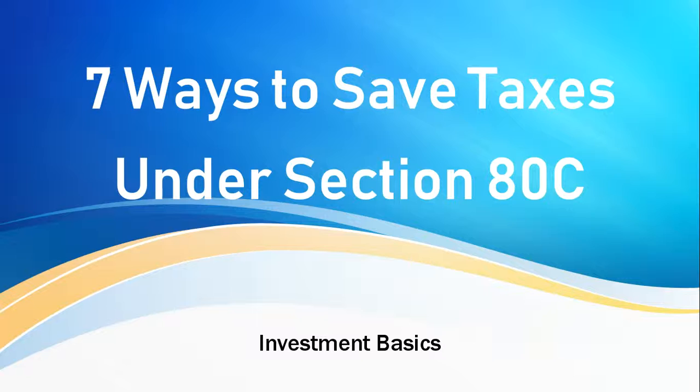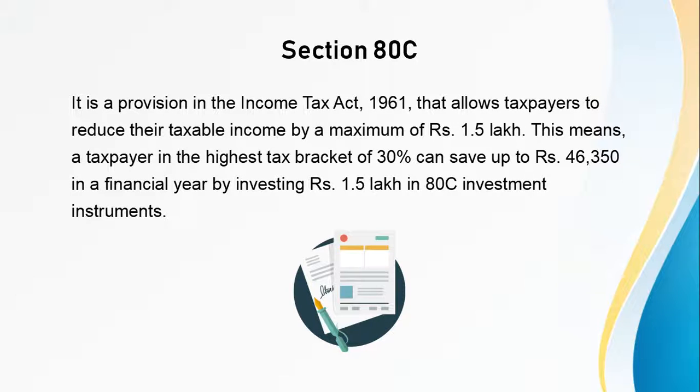Now let's look at 7 ways to save taxes under Section 80C. Section 80C is a provision in the Income Tax Act 1961 that allows taxpayers to reduce their taxable income by a maximum of Rs. 1.5 lakhs. This means a taxpayer in the highest tax bracket of 30% can save up to Rs. 46,350 in a financial year by investing Rs. 1.5 lakh in eligible investment instruments.